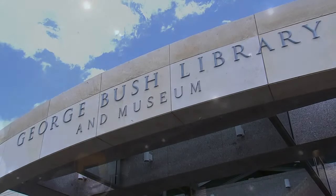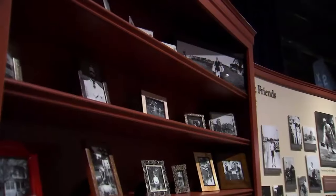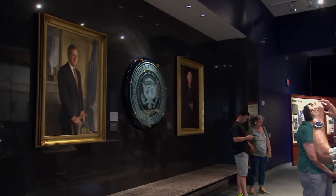The George Bush Presidential Library and Museum in College Station captures a full and fascinating life with hundreds of photos, documents, and artifacts, giving us a personal look at the man who served as our 41st president.